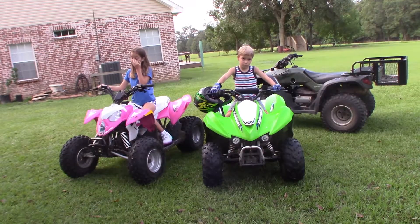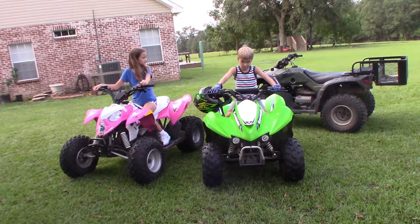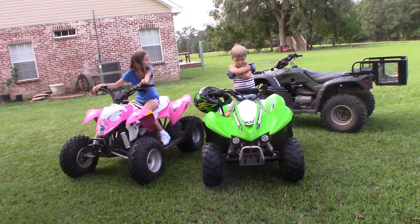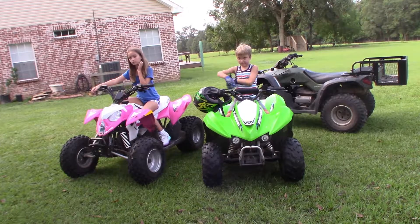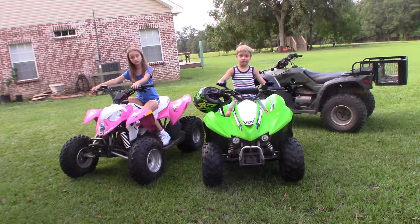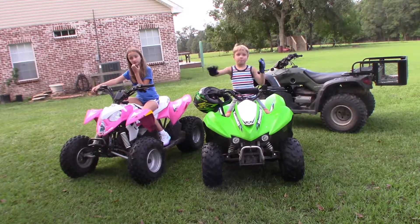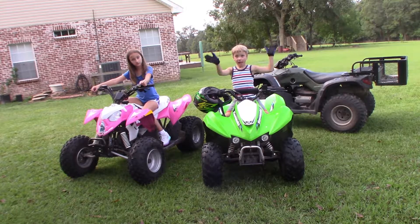Here's one more shot from another angle of my children on their four-wheelers. You can see mine in the back — that's a Rancher 350, it's about 15 years old. My daughter actually uses my Rancher 350 when we're doing chores — hauling feed or shavings to the back of the property, or if I'm cutting tree limbs and she's hauling stuff to the burn pile.